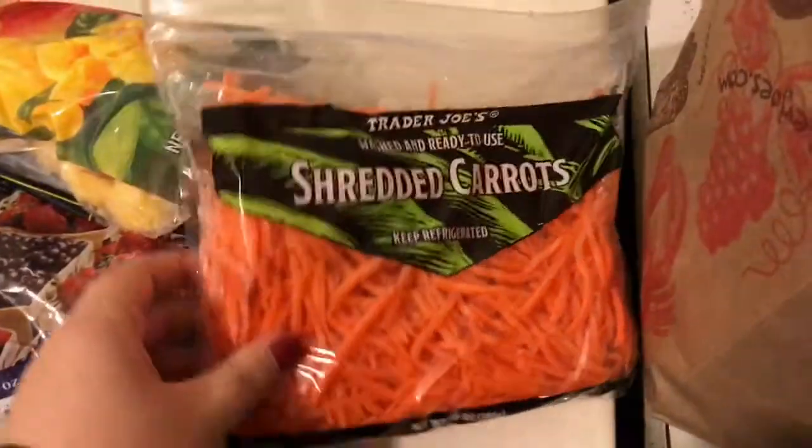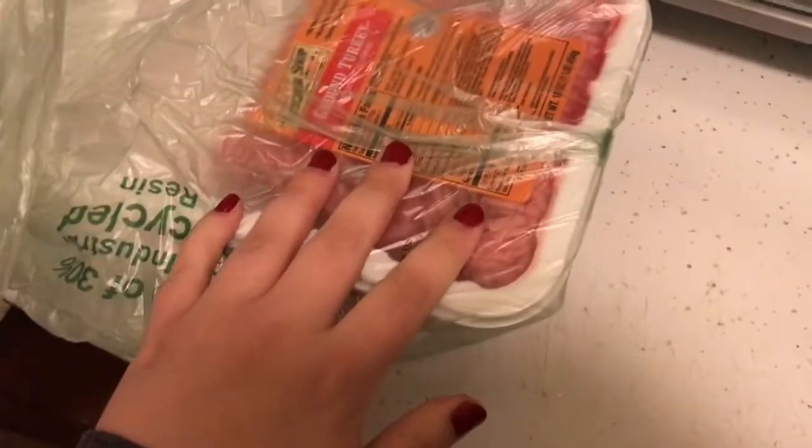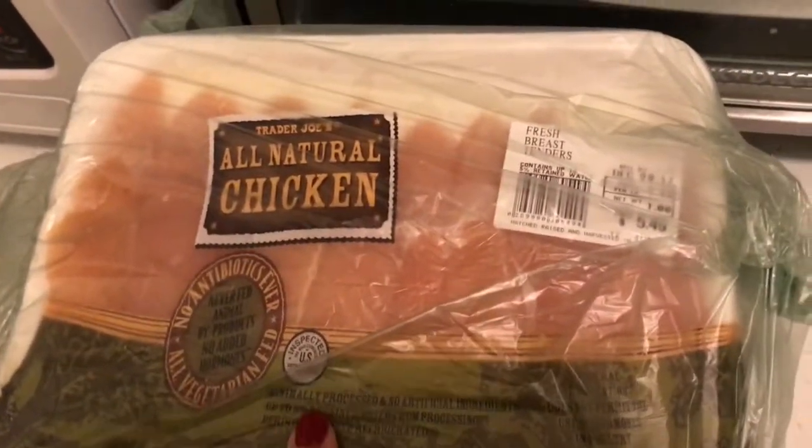We got some frozen mango chunks. I got some shredded carrots just to put in salads to bulk them up a little bit. We got two pounds of ground turkey — we love ground turkey chili and ground turkey with fried rice, so we're going to freeze that. And we also got their all-natural, boneless, skinless chicken tenders. It's only $5.49 and there's like seven or eight tenders in there, so that was a really good deal.